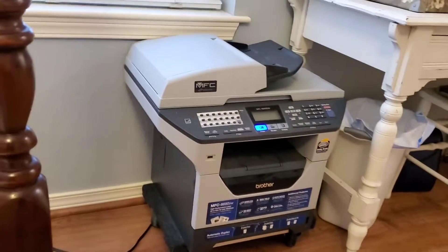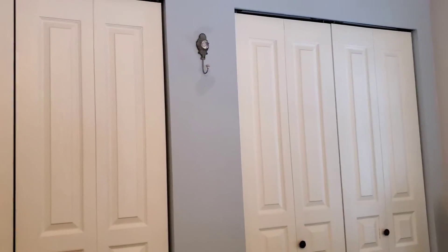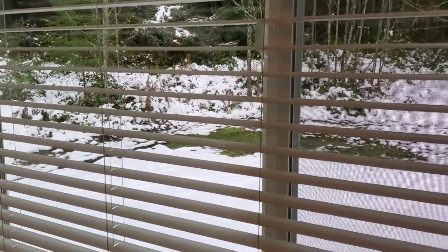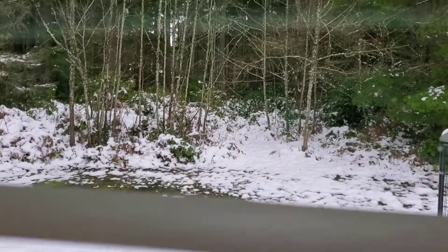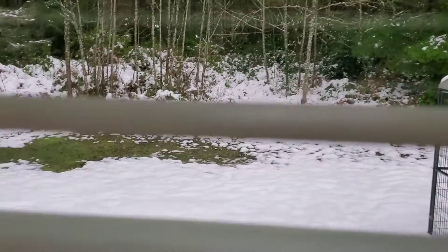Looks like I didn't vacuum or sweep there. This room desperately needs to be mopped. Oh, the snow is really starting to melt now because the rain is here. If the temperature doesn't go down tonight, that'll be great, because then all of the melted snow won't freeze over and we can go places.